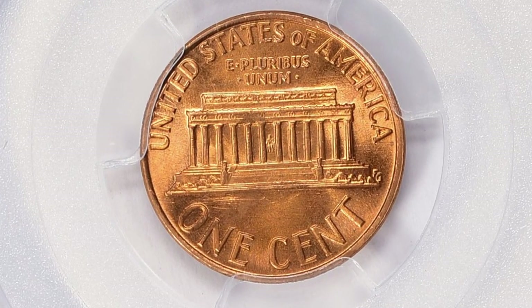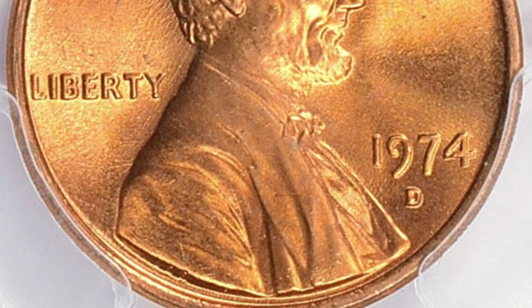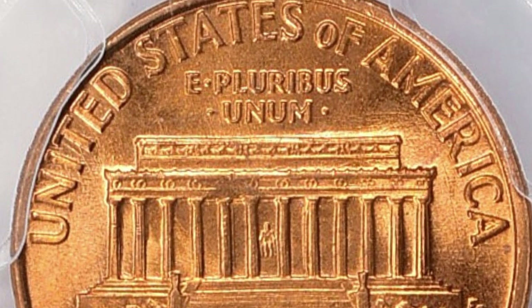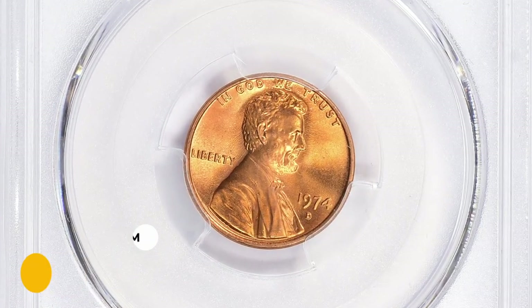In circulated grades up to MS66, they are common. In MS67, they are much scarcer overall. In MS68 or higher, they are considered rare. This MS67 Plus gem was sold for $1,125.01 with buyer's fee.